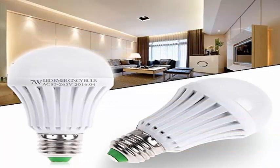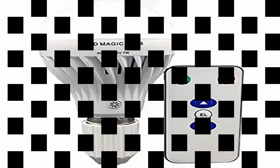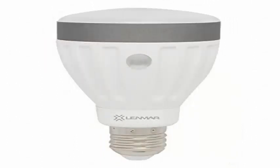When electricity returns, it starts charging its battery again in a process that takes about 6 hours. As for the bulb's characteristics, it produces 500 lumens consuming 11.5 watts and has an estimated lifespan of 25,000 hours.